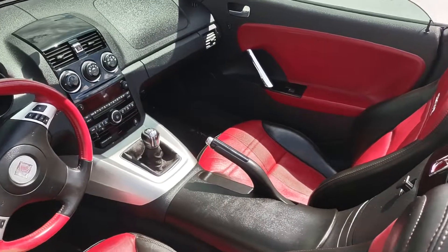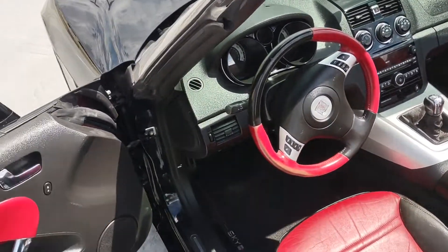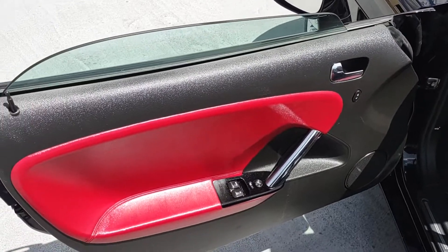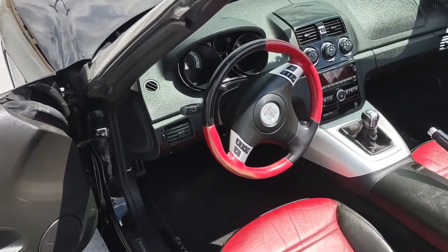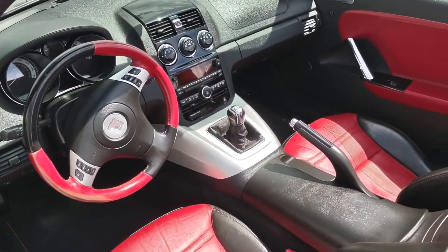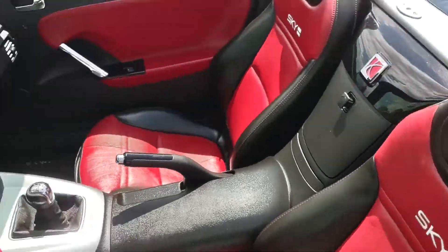Here's the interior — it is sharp looking. It's almost flawless inside: no marks, no tears, nothing like that. It's in excellent condition. The red and black is all around on the doors and on the steering. The dash is all black and the seats are also matching. It is the Sky Redline.